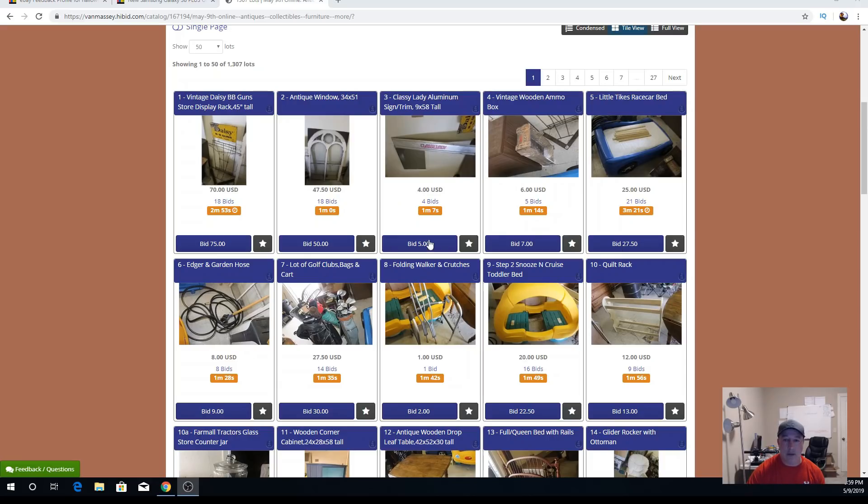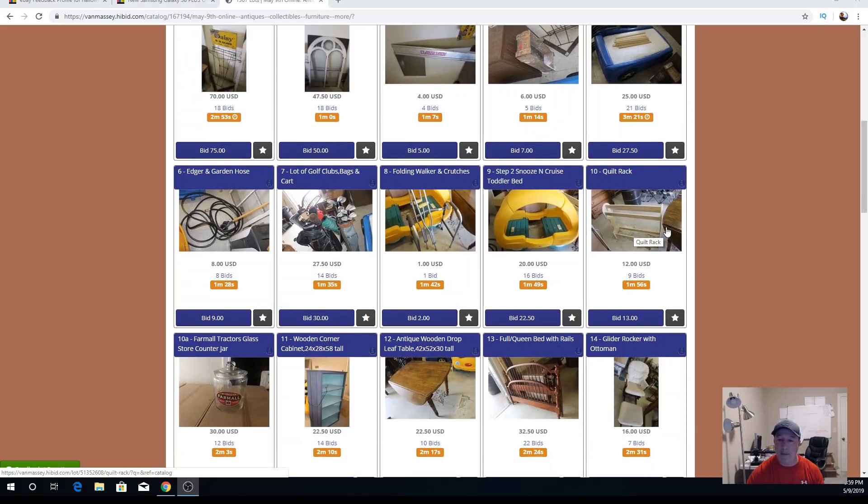We have an edger and a garden hose, some golf clubs that are ending. We have a walker and some crutches — a lot of this stuff came from the neighbor's yard sale. I have a quilt rack here at $12 and a bed at $32.50. I've got probably 50 different lots in this auction. The first seven are right here at the front — lots five through ten and number 13 — then the next one jumps to 318.